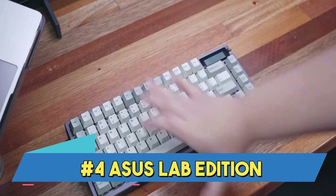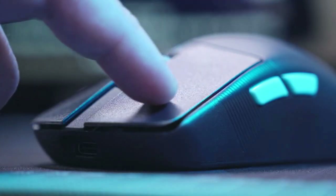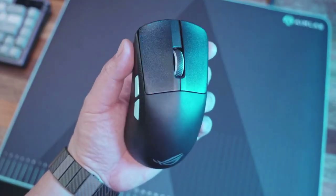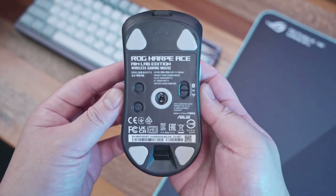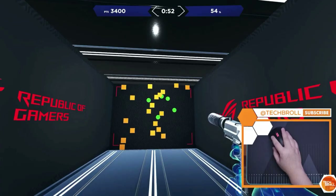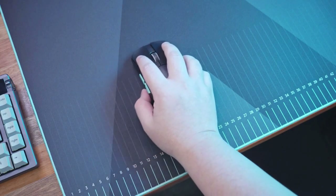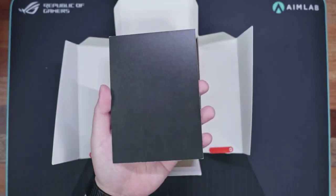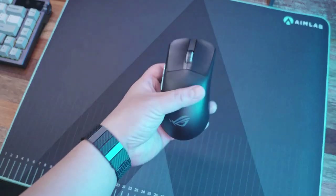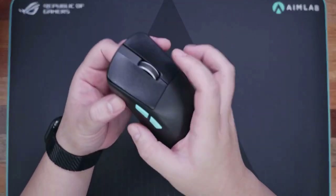Number 4: Asus ROG Harp Ace Aim Lab Edition. This is a brand of gaming accessories intended for esports competitors and aspiring gaming pros. The ROG Harp Ace Aim Lab Edition is a wireless gaming mouse that is incredibly light at 54 grams. It features three connection options, a 36,000 DPI ROG Aimpoint optical sensor, and ROG Speed Nova. The Aim Lab Settings Optimizer feature helps gamers improve their aim accuracy for first-person shooter games by measuring and optimizing the mouse settings.